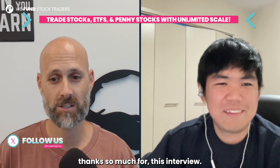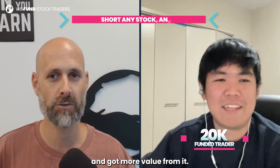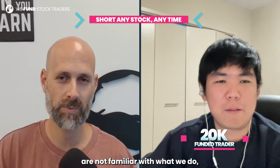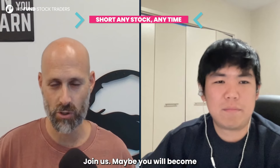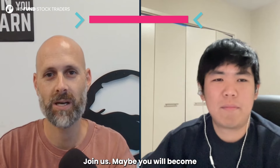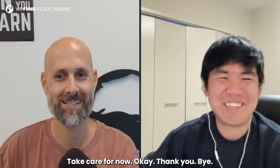Michael, thanks so much for this interview. I hope the guys at home liked it and got value from it. For those of you not familiar with what we do, go ahead and check us out at tradepool.com. Join us — maybe you will become the next funded trader and we'll get this interview online as well. Congrats Michael. Maybe we'll do another interview once you get your payout. Take care for now. For sure. Thank you. Bye.